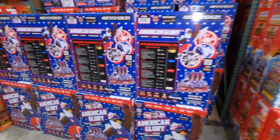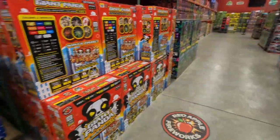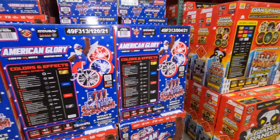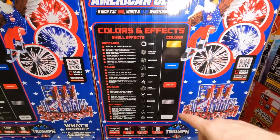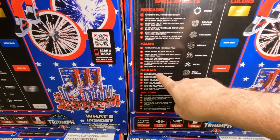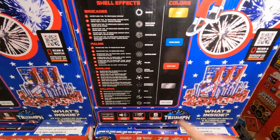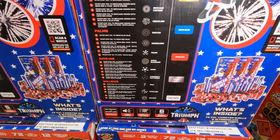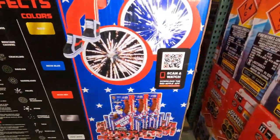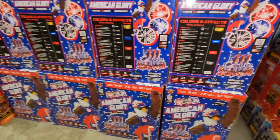American Glory — this is the same one we just talked about down there which was broken up into the America AF. You can see all the different effects: brocades, palms, dahlias, and willows, with all the different colors on the side and all the different effects listed. Feel free to pause the video and take a look.